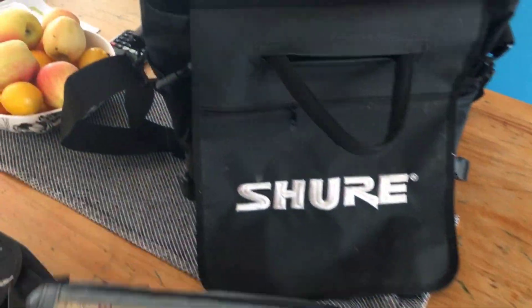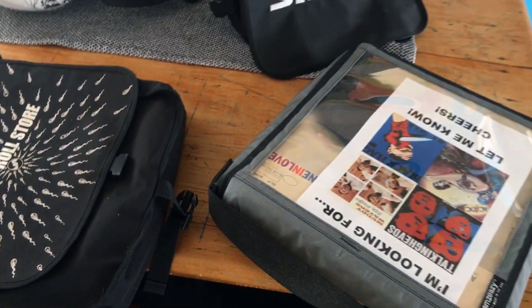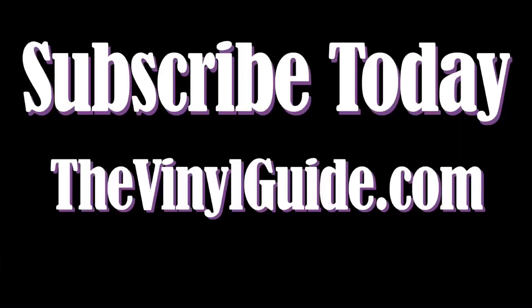Make sure to subscribe to The Vinyl Guide Podcast at www.thevinylguide.com, and of course subscribe to this YouTube channel. Just keep on rockin'. Until we talk next time, keep spinning. Cheers.